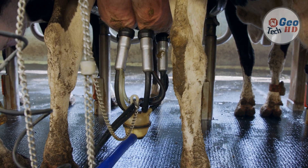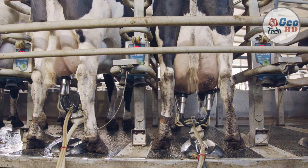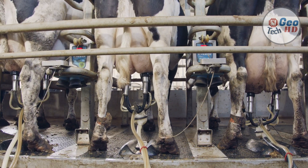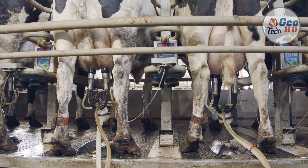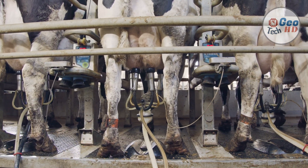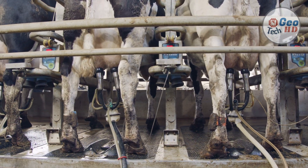Milk preservation methods have improved starting with the arrival of refrigeration technology in the late 19th century, which included direct expansion refrigeration and the plate heat exchanger. These cooling methods allowed dairy farms to preserve milk by reducing spoiling due to bacterial growth and humidity.